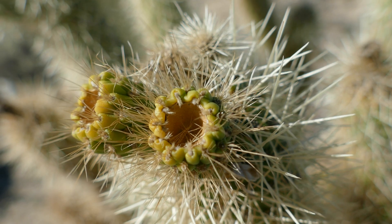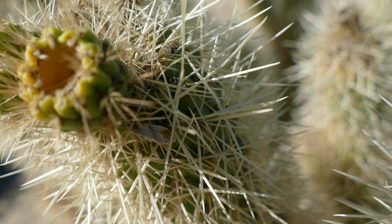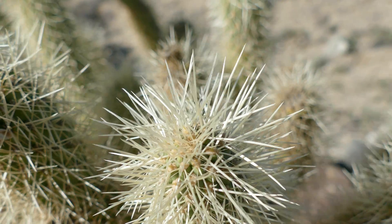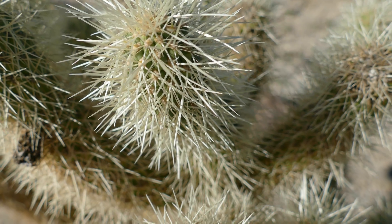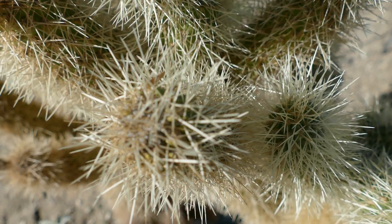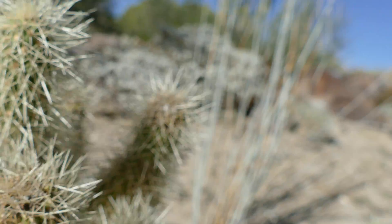Although they have flowers and form fruit, as you can see here, the fruit is usually sterile, strangely enough. And the plant relies on the dropped stems to propagate, which are left behind by mammals that are in for a world of hurt if they don't have medical care after being stabbed.